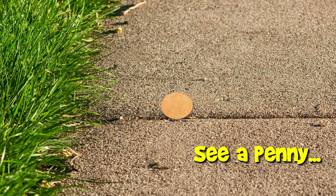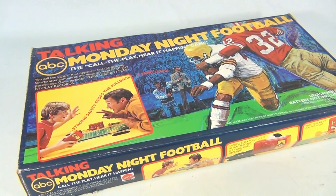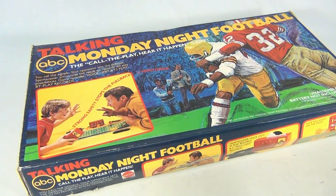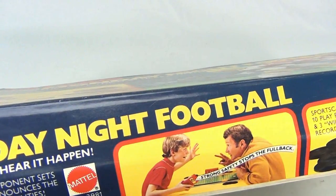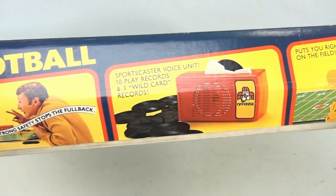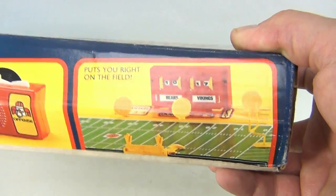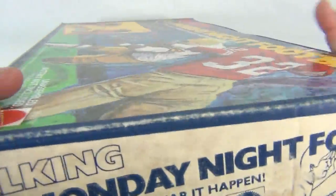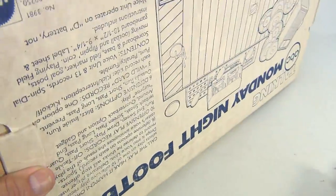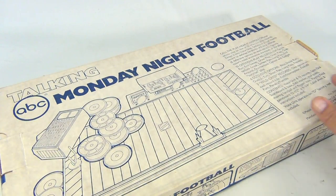You are now watching a Lucky Penny Shop product feature. It's Lucky Penny Shop, and this is Monday Night Football from ABC - the Talking Game from Mattel. Look at the cool pictures: strong safety stops the fullback. You get this little device where you put the records in - pretty neat. Now this one is actually missing pieces, but the box is pretty good, so if you need a better box than the one you have, this might be your ticket.